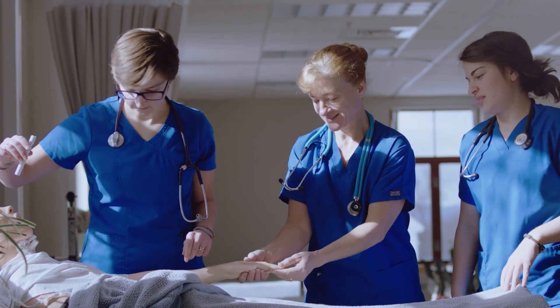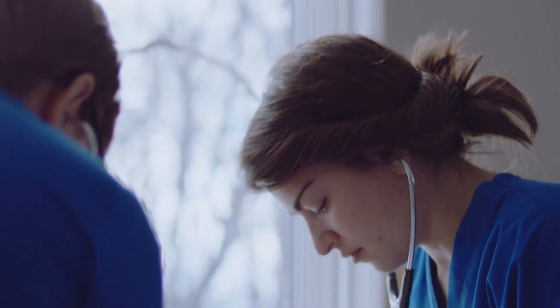Here at VTC, nursing students have access to two lifelike simulators worth $50,000 each — one adult and one adolescent. In the simulation labs, the instructor stands behind a two-way mirror and can talk to the students through the simulator. The students then gain experience in emergency situations without actually having to experience a real emergency.